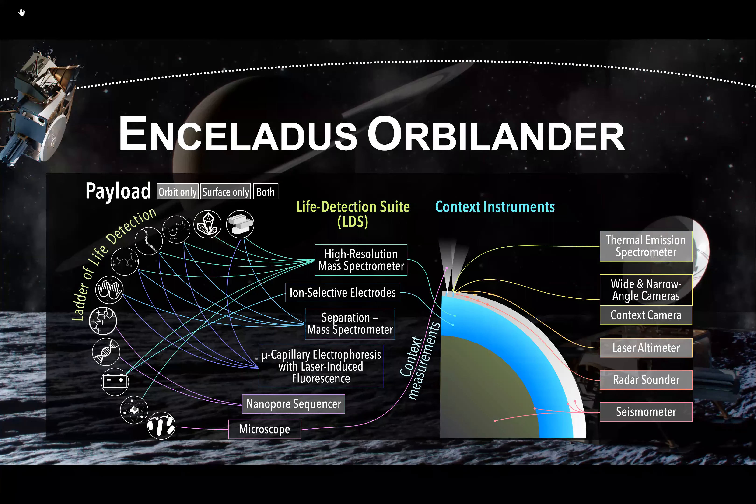The data is not conclusive but highly suggestive and begs for a return mission. One such mission studied was the Enceladus Orbilander, led by Shannon McKenzie, with both an orbiter and a landing element designed to search for life in the Enceladus ocean. It would carry high-resolution mass spectrometers, electrophoresis, and a nanopore sequencer — effectively a DNA sequencer — a quite comprehensive instrument complement. I hope it happens.